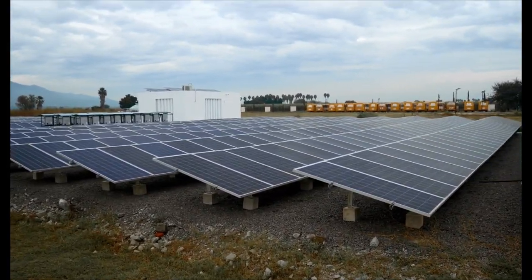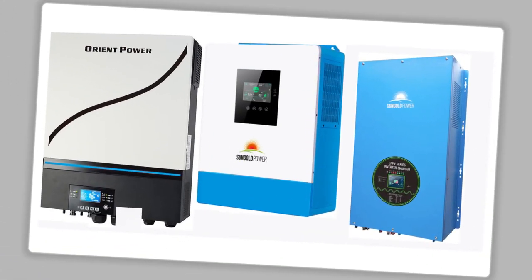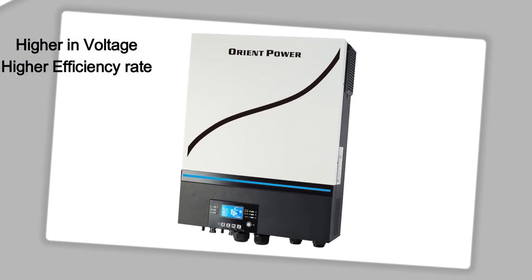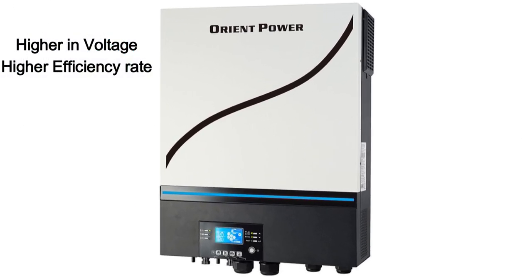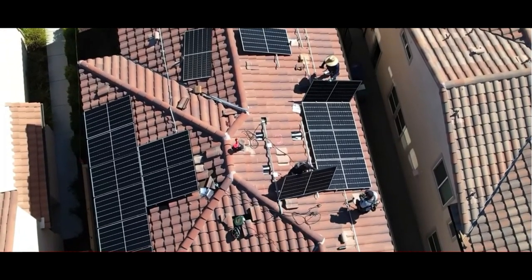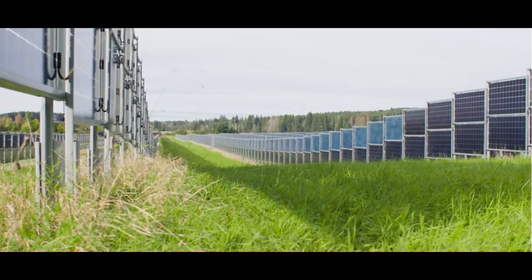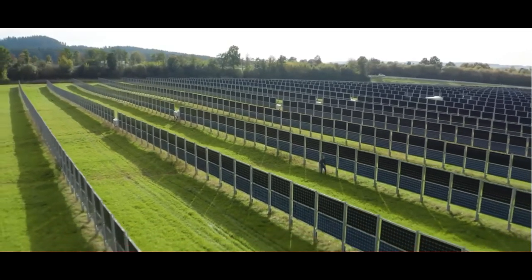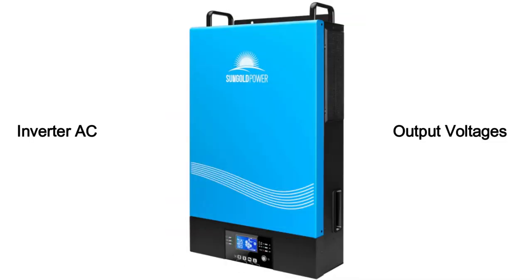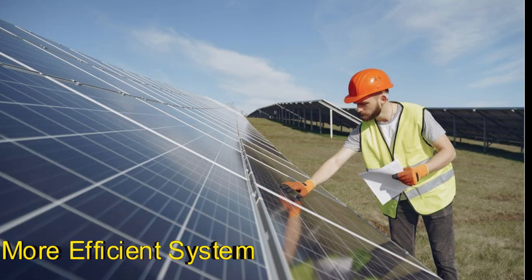Another advantage of going to a higher voltage system is increased energy conversion efficiency. MPPT charge controllers and inverters that are higher in voltage operate at a higher efficiency rate. The reason is that higher voltage systems don't have to work as hard to boost or ramp up the voltage compared to a 12 volt system. The closer the solar panel voltages, the inverter AC output voltage, and the battery bank voltages are aligned, the more efficient your system will be.